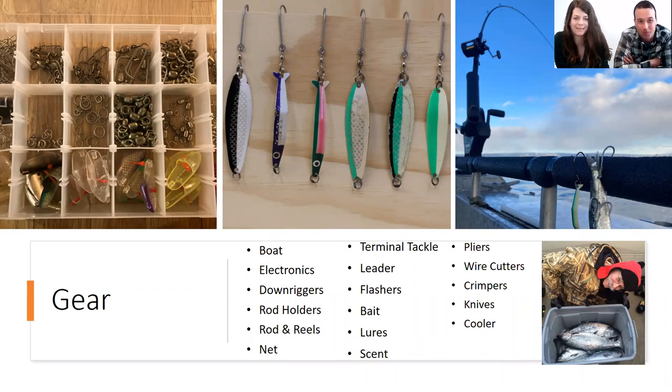Now that we've covered where to go, we've got a big section on gear. Unfortunately, trolling is not very simple — plan on having lots of gear. Here's the laundry list of things you're going to need to go trolling for salmon, and we'll get into these in more detail.